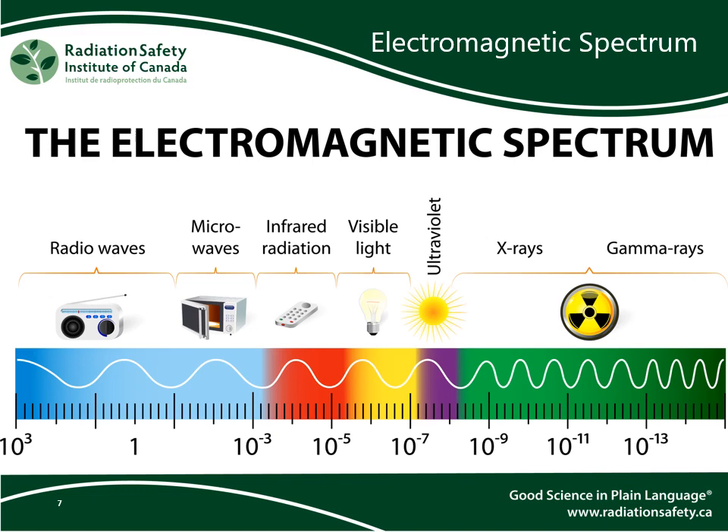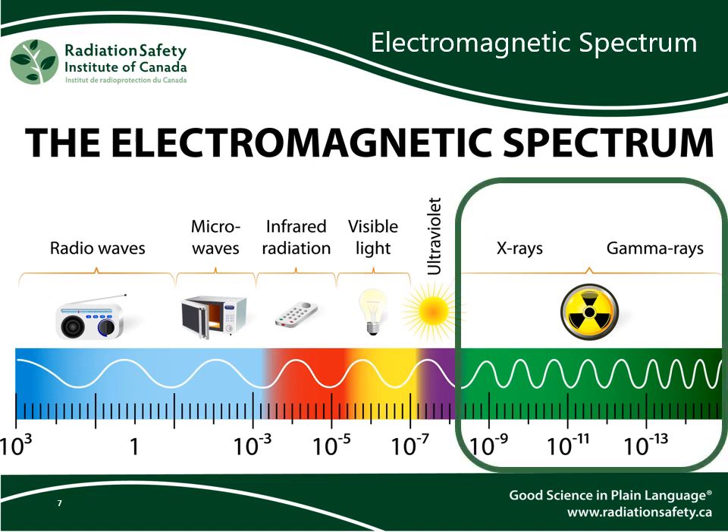Here is the electromagnetic spectrum. It is a continuous spectrum — the named divisions are what we use for our convenience, coming from a mix of historical reasons, their applications, and their source. The waves get more energetic from left to right, and the wavelengths get shorter from left to right. X-rays and gamma rays have the highest energy and shortest wavelength out of these types of EM radiation.